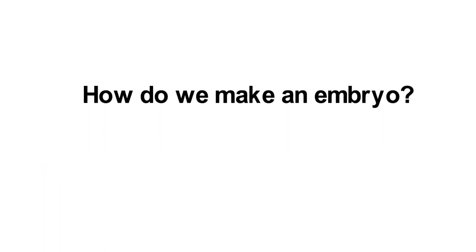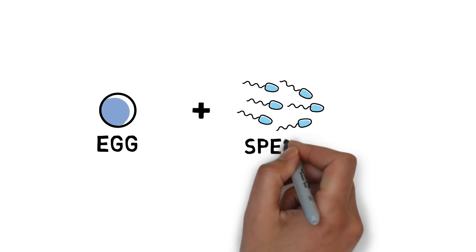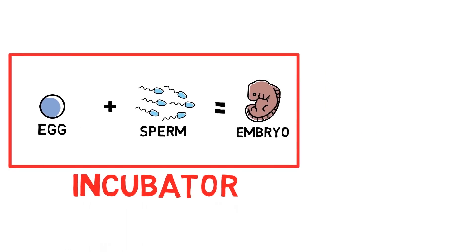How do we make an embryo? An egg will be combined with sperm from a partner or donor. The combination will be put in a special incubator for several days and hopefully become an embryo. The embryo will then be frozen.